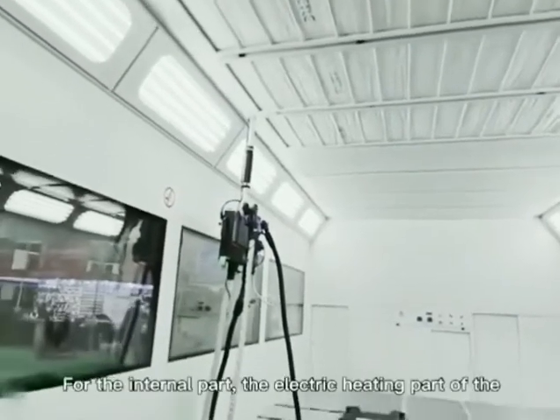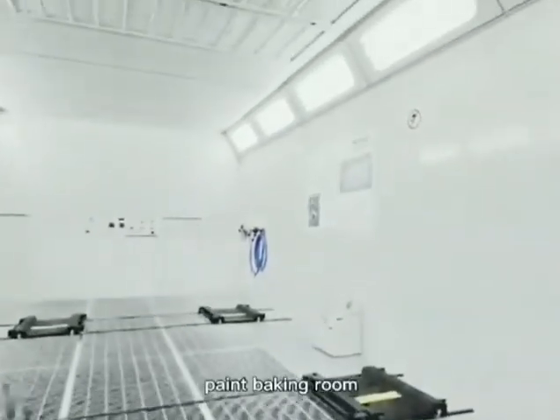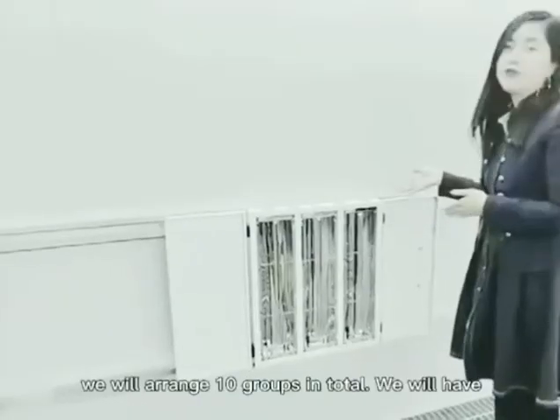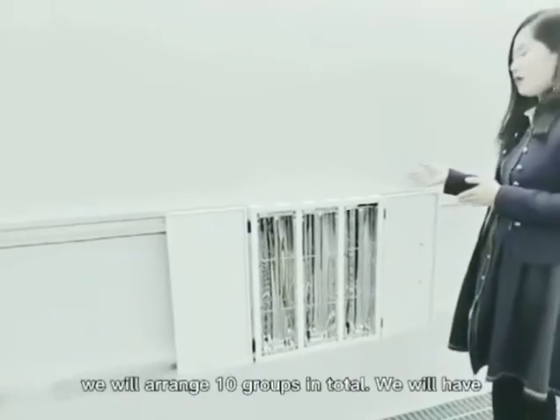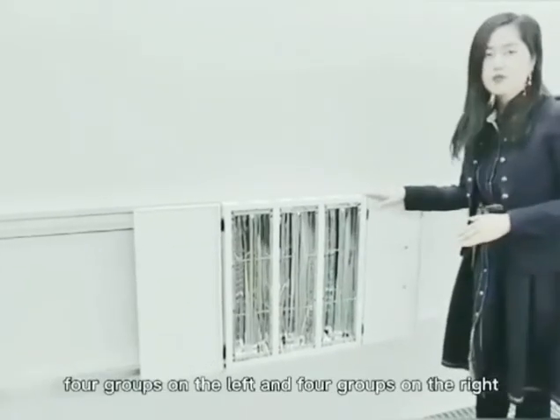For the internal part, the electric heating part of the paint baking room, we will arrange 10 groups in total. We will have 4 groups on the left, 4 groups on the right, and the last 2 groups will be on the back.